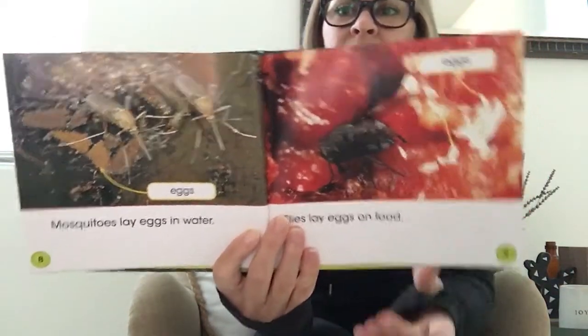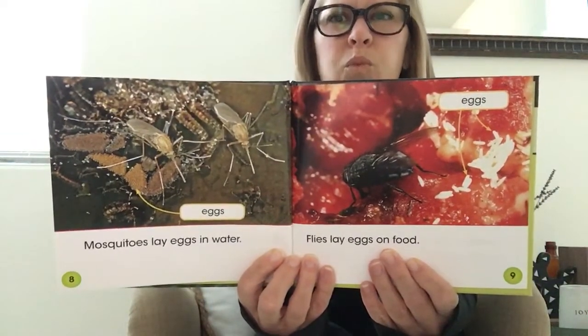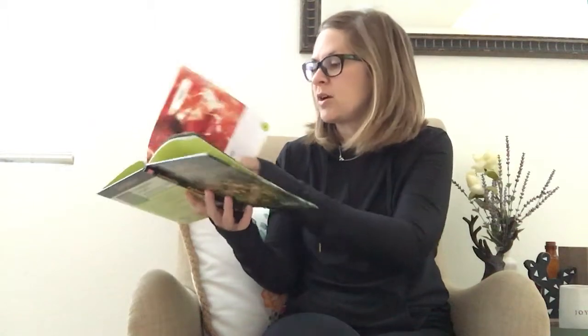Super creepy but so cool — what a good mama! Mosquitoes lay eggs in water. Flies lay eggs on food — that's why you never want to let a fly land on your food. Look at all those little eggs, that is crazy but pretty awesome. Some spiders put a silk case around their eggs. Some spiders hang their eggs from a silk thread.